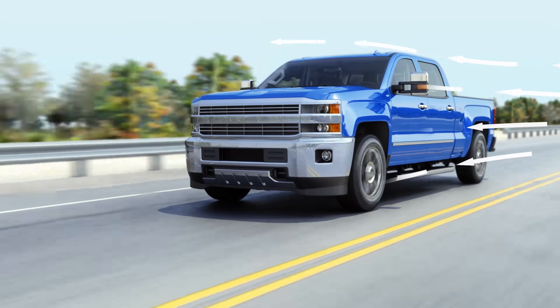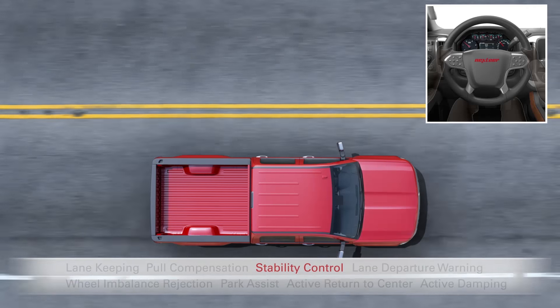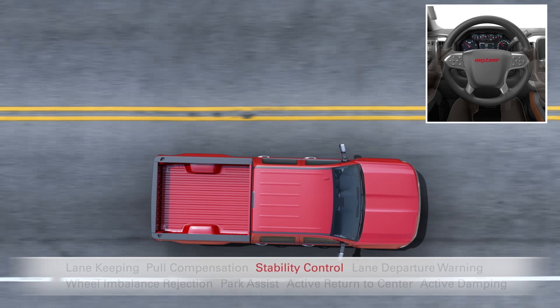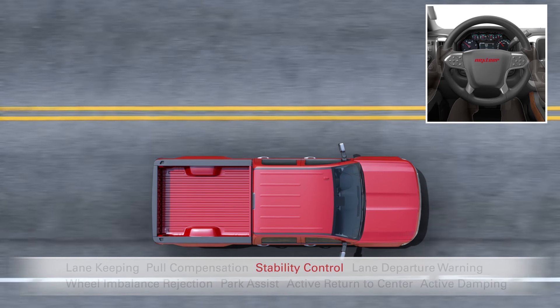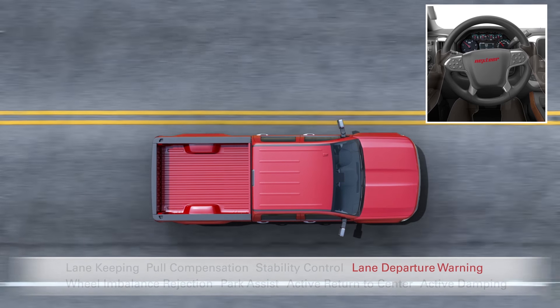Phil doesn't, and he's exhausted from fighting against the pole. With stability control, Bill is safer with easier steering corrections and shorter stopping distances. And if he gets drowsy and starts drifting off on those long hauls, his truck warns him.